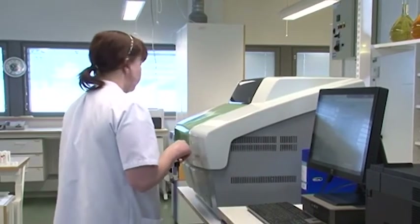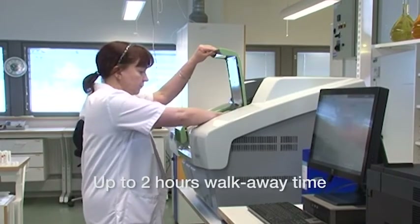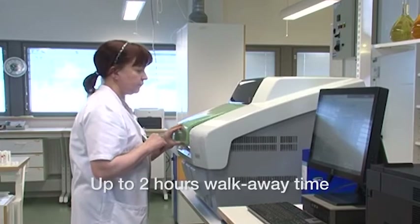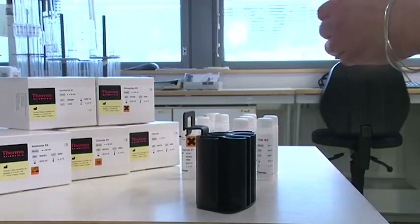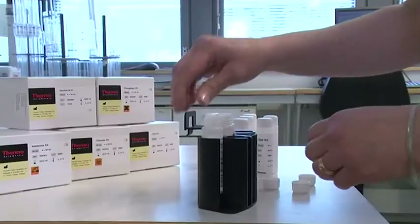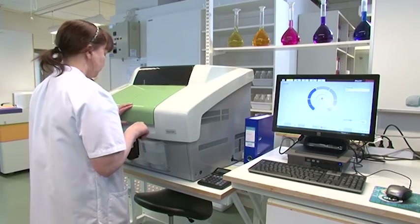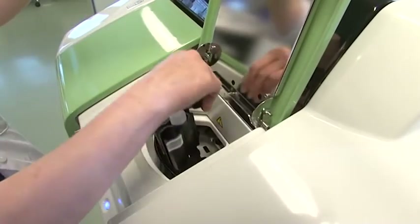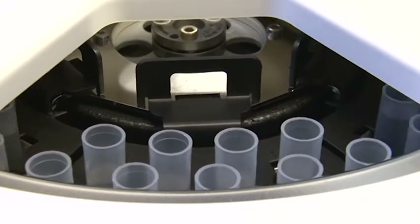Samples, reagents and consumables can be loaded to the Gallery at any time without interrupting analysis in progress. Ready-to-use system reagents eliminate time-consuming reagent preparation, allowing additional cost savings. Kit sizes and onboard stability are optimized and barcoded vials provide reliable and easy identification.